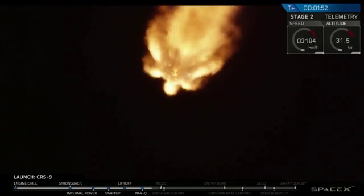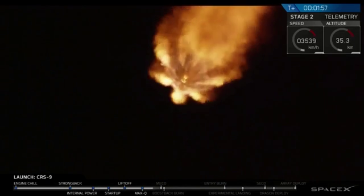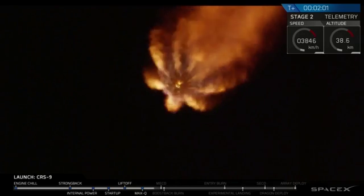Now because we are going back at Landing Zone 1, you will see the stage 1 — you may not see this — but the stage 1 will be doing a quick flip maneuver right after separation, heading right back.